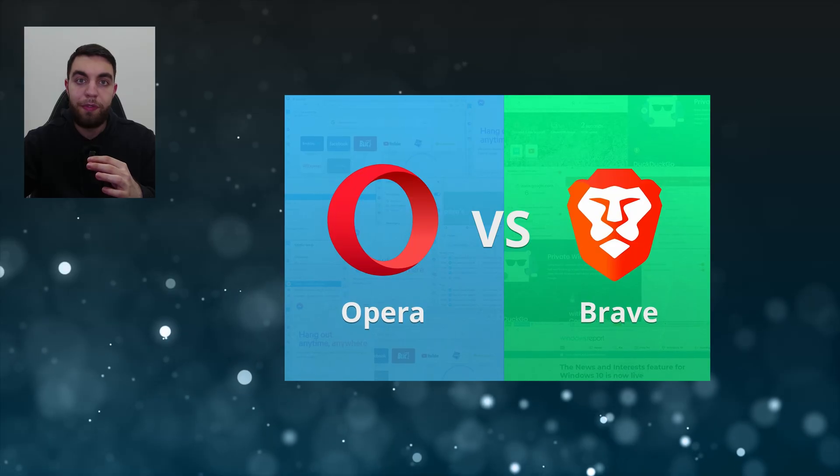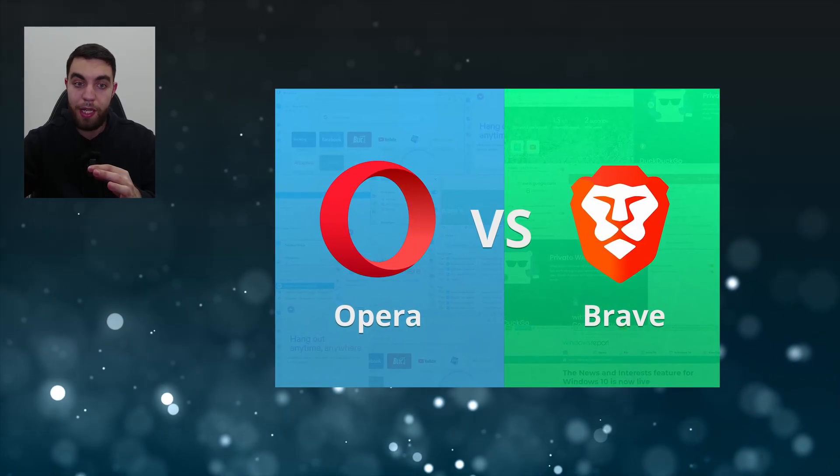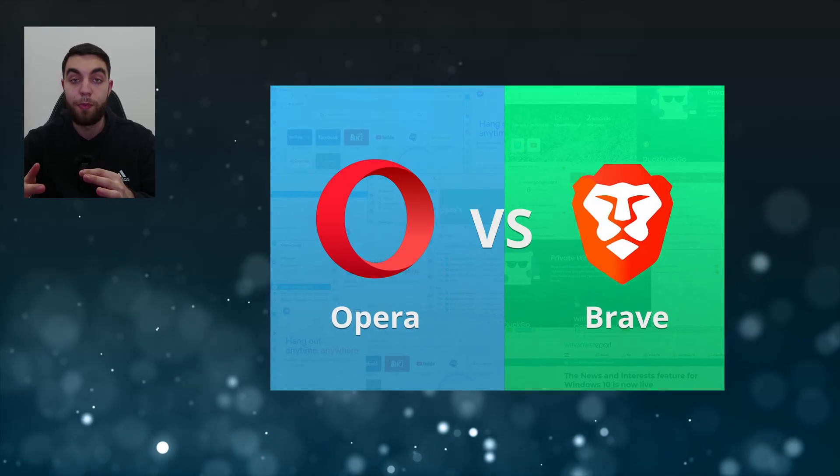This video will basically be a sequel to the first one. So just as we did with Chrome, Edge, and Firefox, we're going to put Brave and Opera to the test and see which one prevails. We will then see how they fare relative to the browsers from the first video.